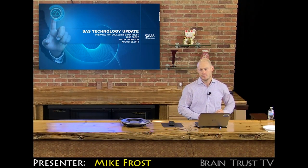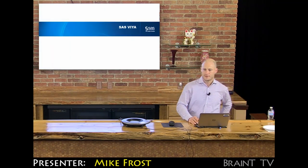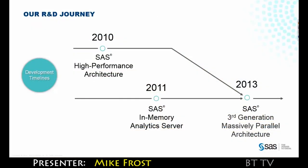What we have planned today is a technology update on where we're at with SaaS Viya. Over six and a half years ago we started on a journey of building out a high-performance architecture to solve a high-performance risk problem that was presented to us by a customer. That architecture has been used by many of our customers to solve problems that require very fast processing and in-memory types of operations.